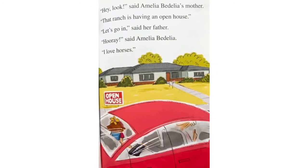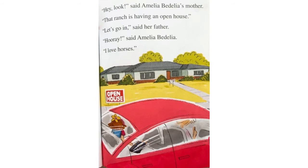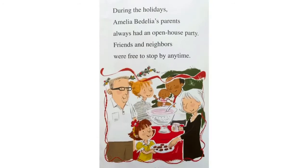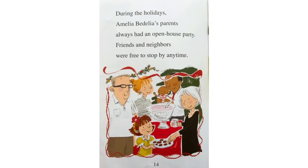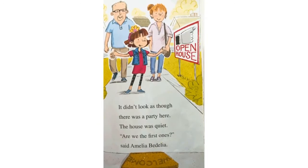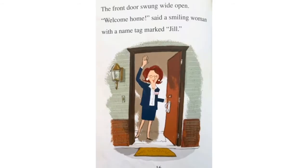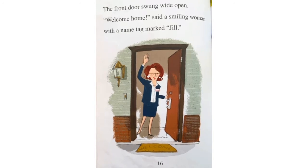Hey, look, said Amelia Bedelia's mother. That ranch is having an open house. Let's go in, said her father. Hooray, said Amelia Bedelia. I love horses. During holidays, Amelia Bedelia's parents always had an open house party. Friends and neighbors were free to stop by any time. It didn't look as though there was a party here. The house was quiet. Are we the first ones? said Amelia Bedelia. The front door swung wide open. Welcome home, said a smiling woman with the name tag marked Jill.